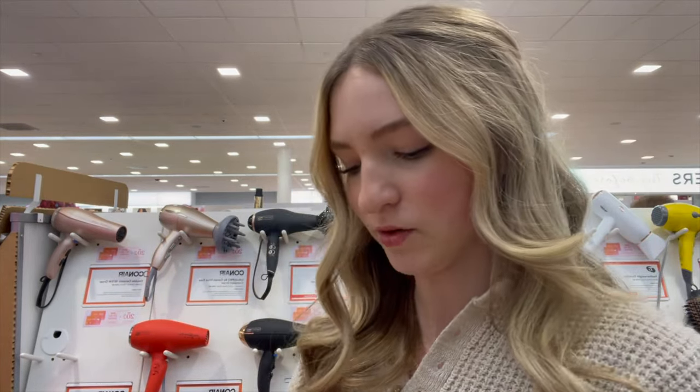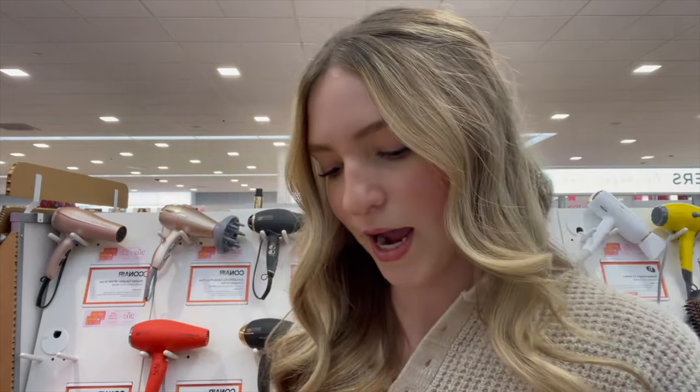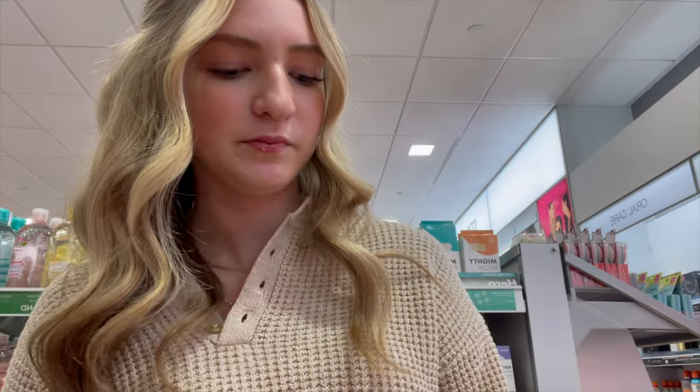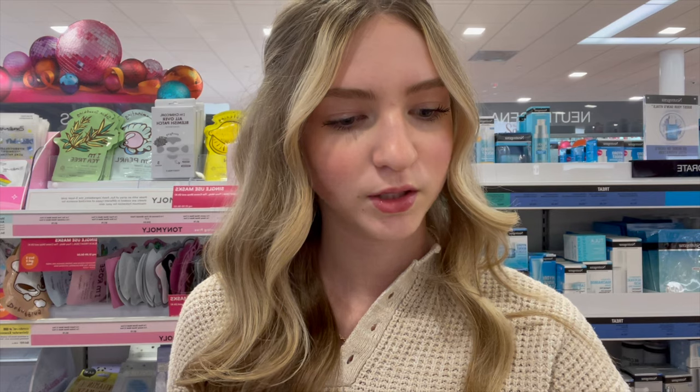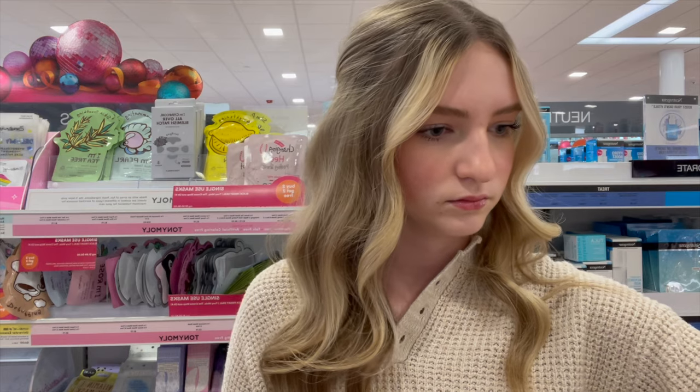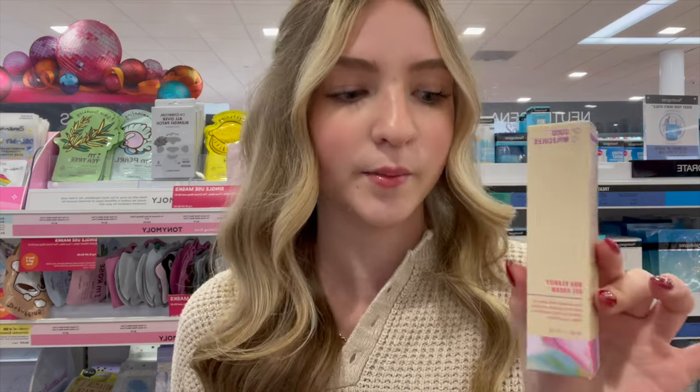Don't mind me hiding in the hair aisle — there are a lot of people here right now, so I'm a little stressed out. I picked up the Byoma Brightening Eye Gel and I think I'm also going to grab the Byoma toner. A lot of people have been talking about Good Molecules, so I'm actually going to try their BHA clarifying gel because I've heard really good things about the brand. I've also seen people enjoy the Tarte Maracuja Juicy Lip, so I'm going to go ahead and pick one out.